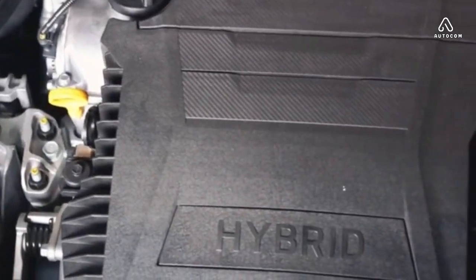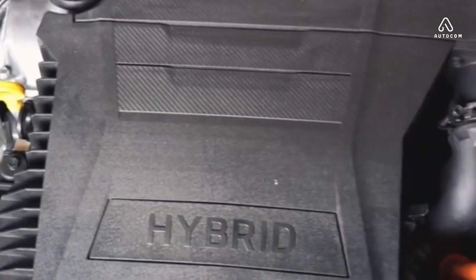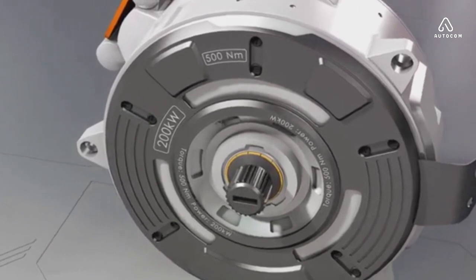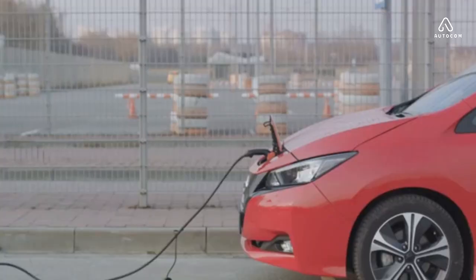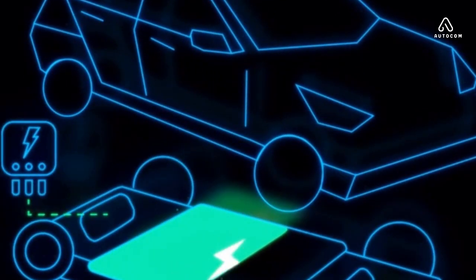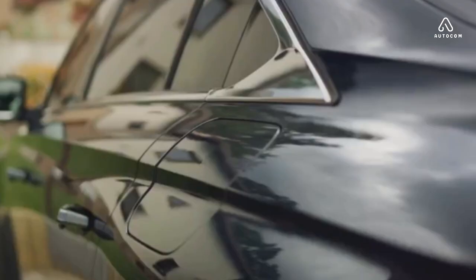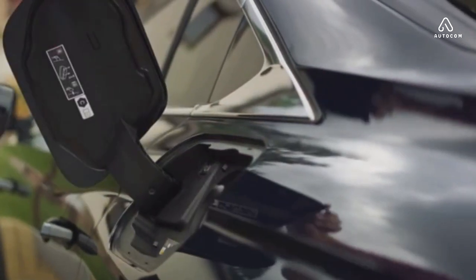But a regenerative braking system turns this on its head. It captures that kinetic energy and converts it back into usable electricity, which is then fed back into the battery — it's a two-way street, a cycle of energy conservation and reuse. By recapturing energy and feeding it back into the system, the regenerative braking system extends the range of electric vehicles, reducing the frequency of charging stops and making electric cars more practical for long-distance travel. Regenerative braking is also a big win for the environment, contributing to the overall eco-friendliness of electric cars and embodying the spirit of sustainability.